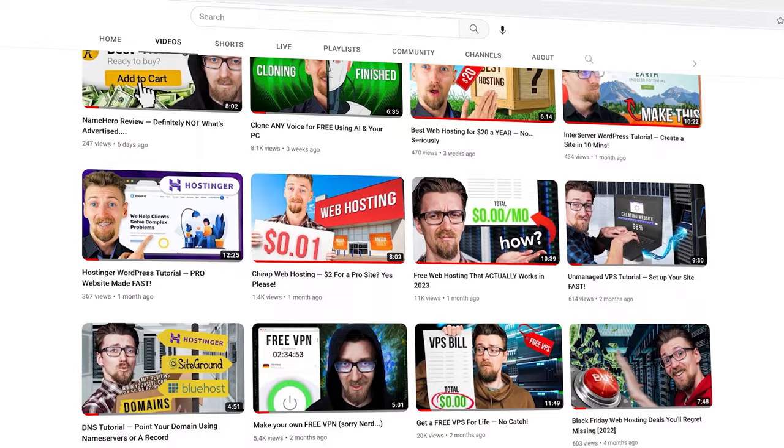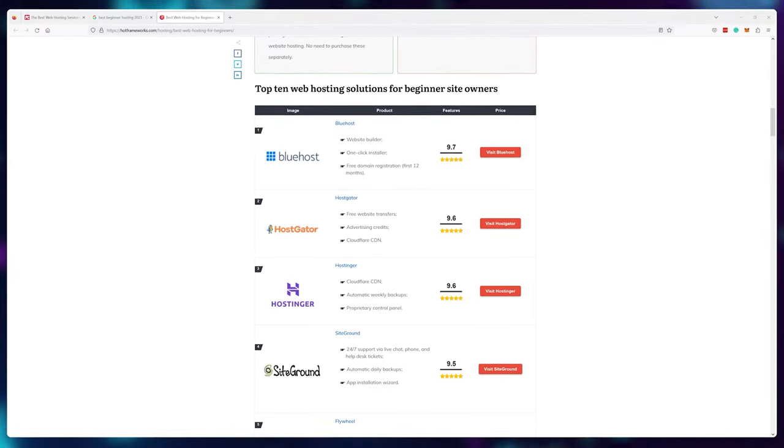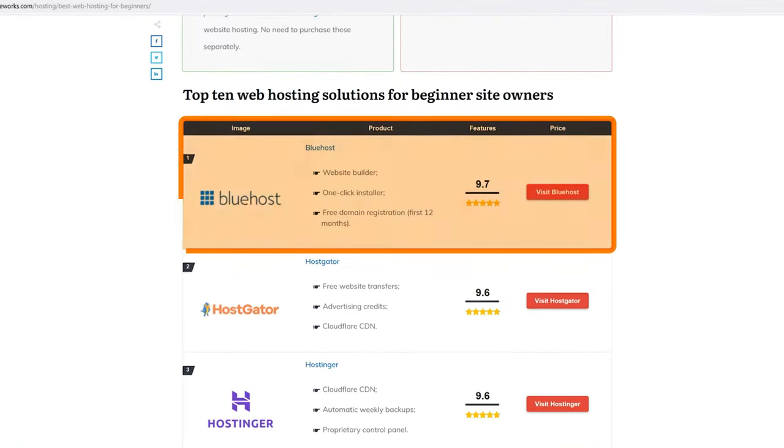I've been keeping up with web hosting for the past decade and I've noticed a trend. A lot of people creating a website for the first time choose Bluehost as their first provider. And that begs the question, why? Well, I did some research on this topic and the information I found out was kind of insane.